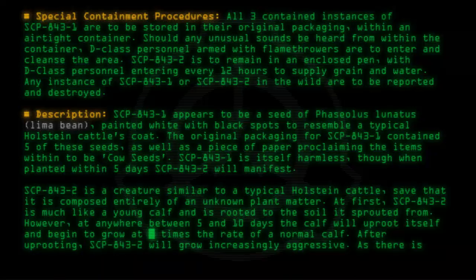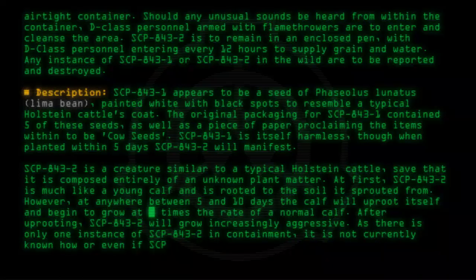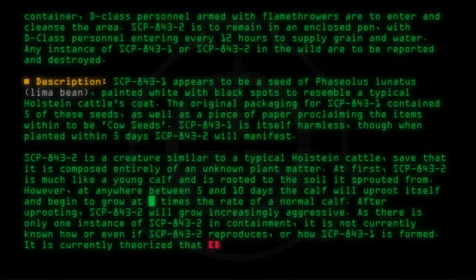As there is only one instance of SCP-843-2 in containment, it is not known how or even if SCP-843-2 reproduces, or how SCP-843-1 is formed. It is currently theorized that [data expunged].